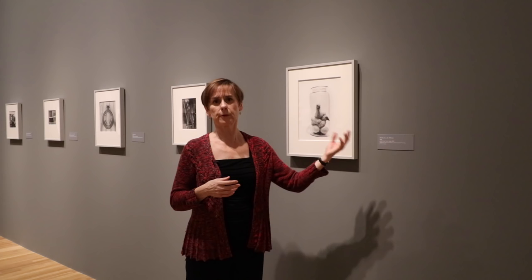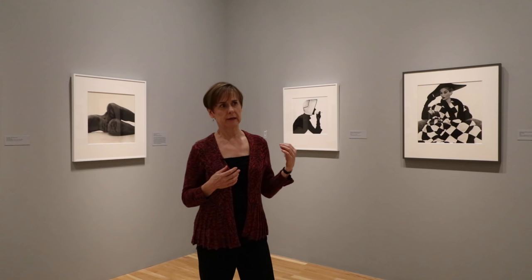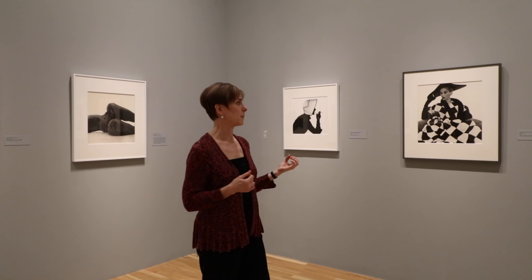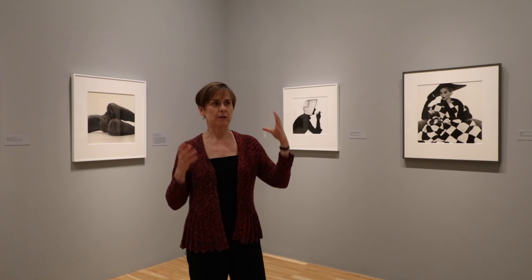Irving Penn is known for his fashion photography — that's what most people know him for — and we have really wonderful examples here of what he accomplished in early photography. In terms of fashion photography at that moment in time, it was a very different thing. It was a tableau vivant. You had to set up a scene to create an occasion for the dresses or the outfit being modeled. Penn hated that. He decided it was too much work and he also felt that it really distracted from the clothes.